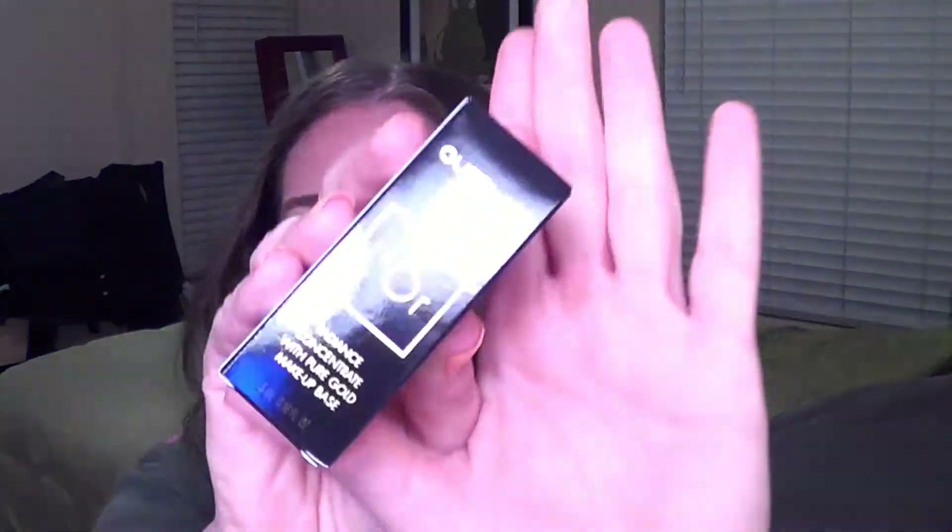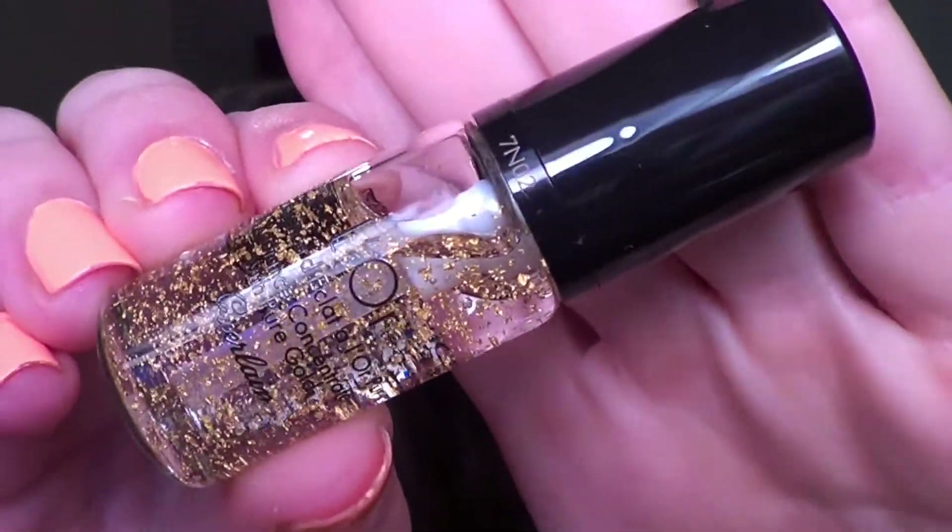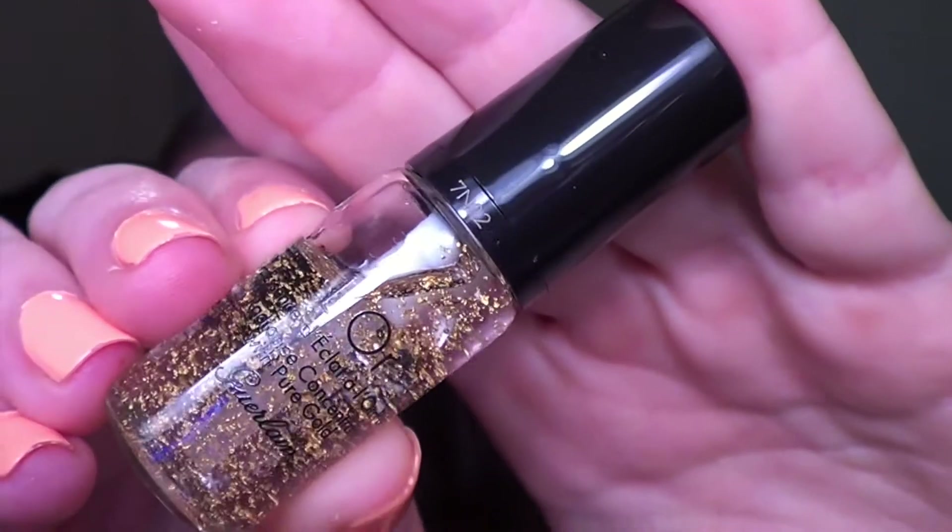Then we have a Guerlain Paris — this is the Radiant Concentrate with Pure Gold. It's a makeup base. I've never had anything from Guerlain before so it's kind of cool. Look at the gold flakes in there! I've never even heard of this product — super super cool. It's a very tiny sample but I'm going to put a little bit on my hand just to feel the consistency because I'm always interested in different primers and stuff. Oh wow — very serum-like, very liquidy. It doesn't have a strong scent or anything and it seems like it went into the skin very nicely. I will definitely be giving that a shot.